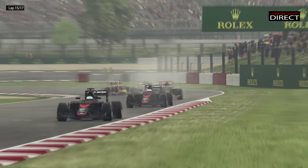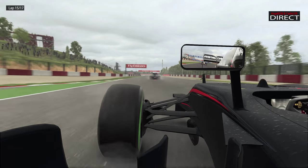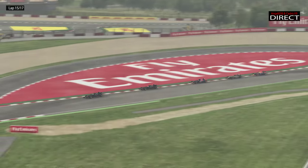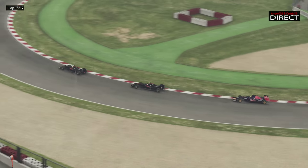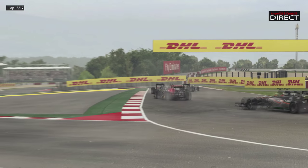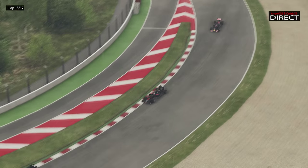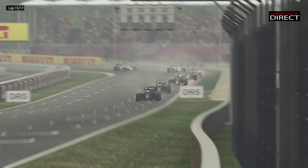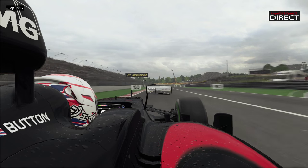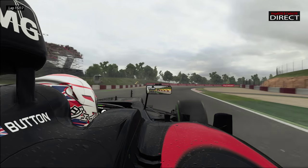On vient d'apprendre que Nico Hülkenberg a abandonné sur un problème de MGU-K — le problème récurrent qu'on disait à Bahreïn, qui redistribue l'électronique un peu partout, et bien il a lâché sur la voiture de Hülkenberg. Fernando Alonso récupère cette 4ème place. On n'avait pas très bien compris ce qui se passait sur le tableau d'affichage avec la bataille pour la 4ème place, mais ce sont bien les deux McLaren, 4ème et 5ème — magnifique performance. Ron Dennis et Eric Boullier seront sûrement très satisfaits, ainsi que l'état-major de Honda.